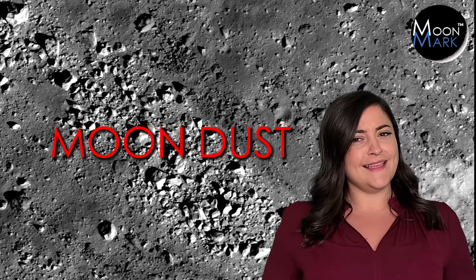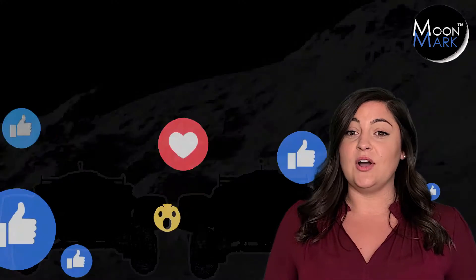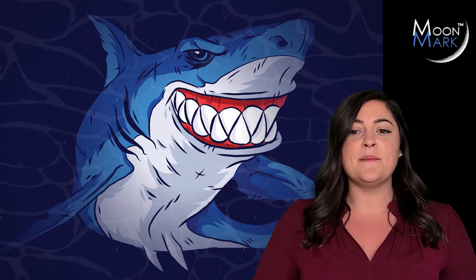To win, you'll need teammates with skills in science — regolith, anyone? Technology? These chips aren't chocolate. Engineering? The motor's got to move. Arts? You want everyone to watch your video. And math? You'll need a competitive business plan.